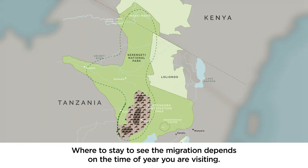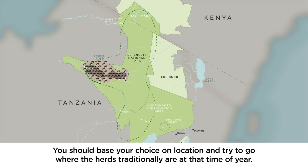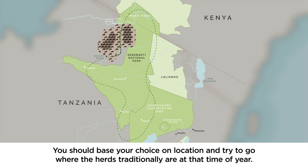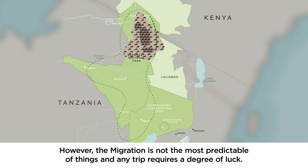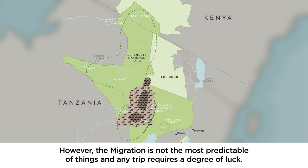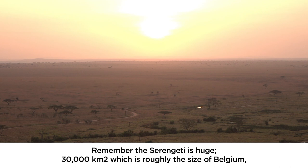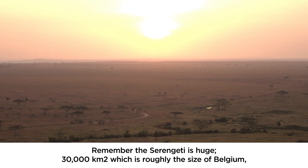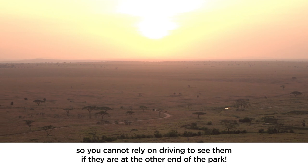Where to stay to see the migration depends on the time of year you're visiting. You should base your choice on location and try to go where the herds traditionally are at that time of year. However, the migration is not the most predictable of things and any trip requires a degree of luck. Remember the Serengeti is huge — 30,000 square kilometres, roughly the size of Belgium — so you cannot rely on driving to see them if they're at the other end of the park.